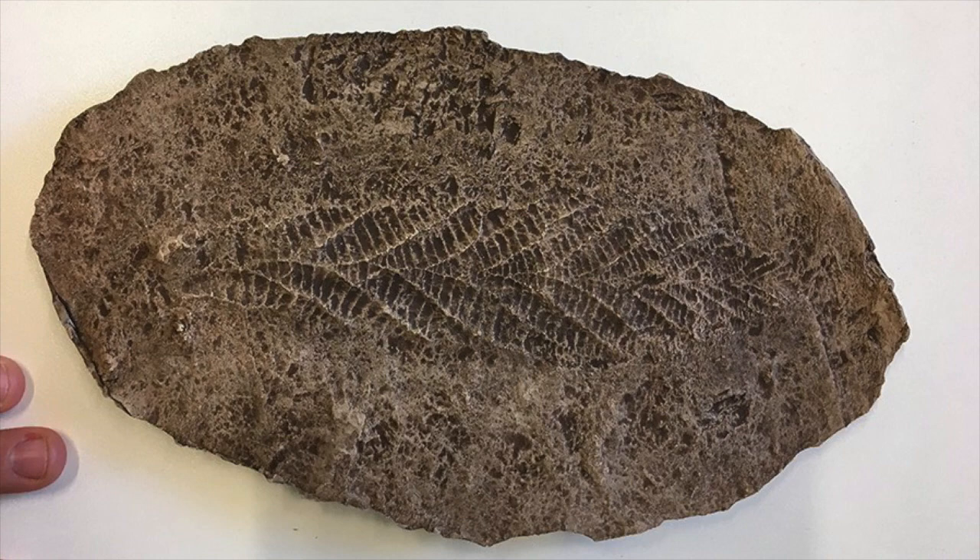How did that then enable our understanding of how life evolved? What's happened since the 1950s discovery? When we first found these we had no idea what they were, because the body plans you see, you only find in this pre-Cambrian Ediacaran time period. You don't find them elsewhere in the fossil record or alive today, and so this makes it really hard to work out what they're doing.